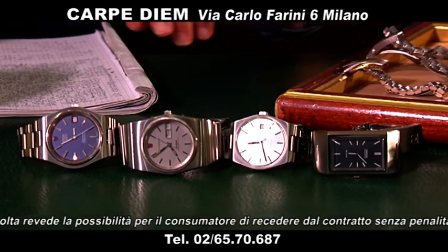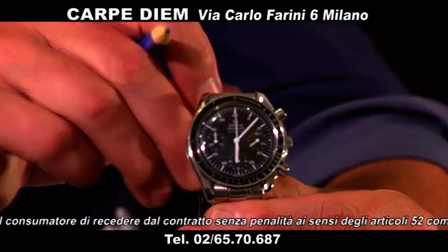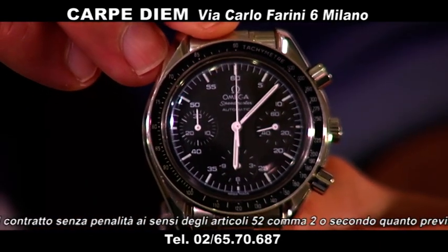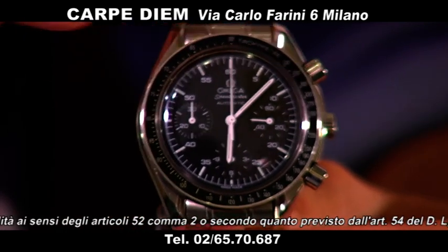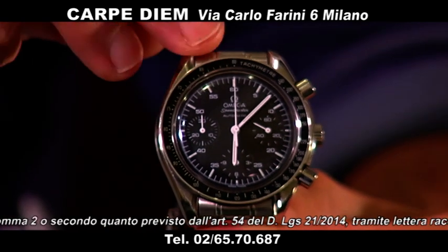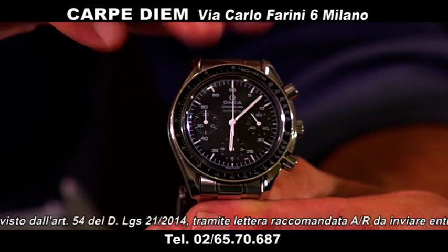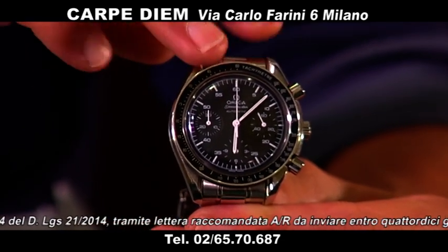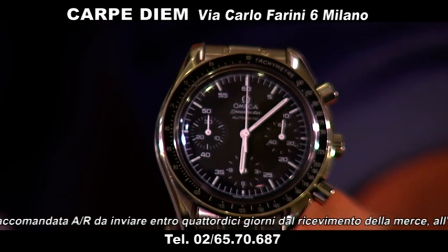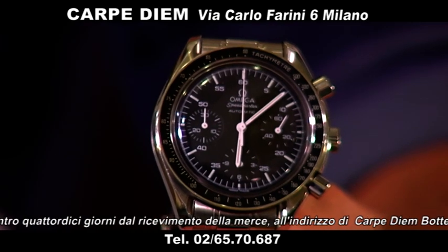Guardate che belli questi Omega. Passiamo agli Omega più classici: questo è un Omega Reduced, leggermente più piccolo del Moonwatch, a carica automatica, stesso design e look. Corredato completamente: scatola, garanzia, pittografia, tutto. Come nuovo l'orologio, veramente in condizioni splendide. Lo proponiamo a 2.200 euro, praticamente nuovo.